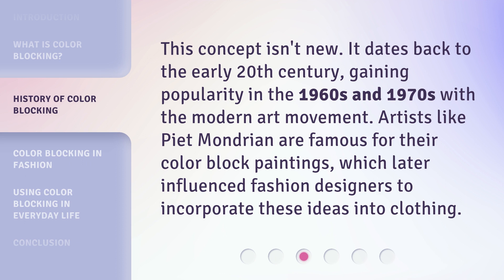This concept isn't new. It dates back to the early 20th century, gaining popularity in the 1960s and 1970s with the modern art movement. Artists like Piet Mondrian are famous for their color block paintings, which later influenced fashion designers to incorporate these ideas into clothing.